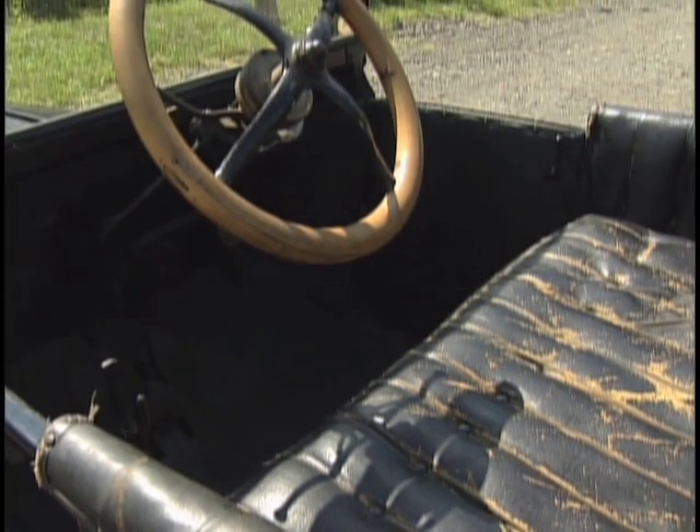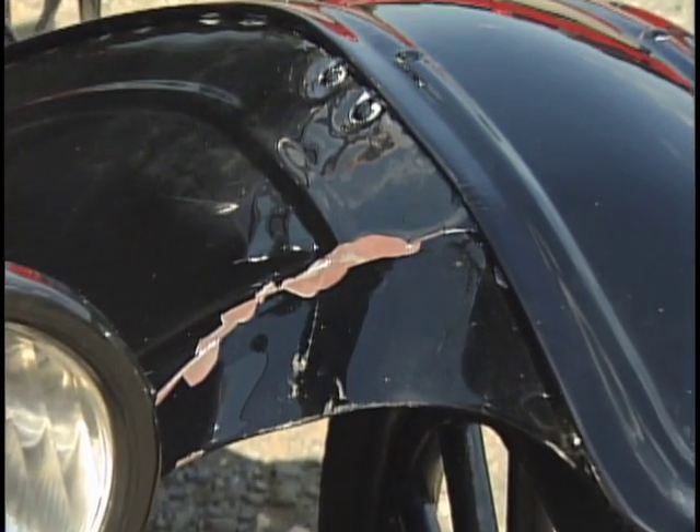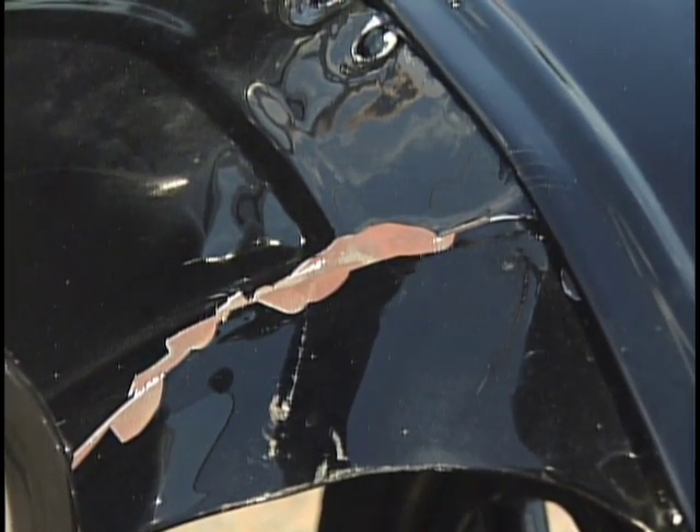You buy it and we'll give you a free driving lesson. The only damage to the car recently occurred to the driver's side front fender. It's small, but it's there.